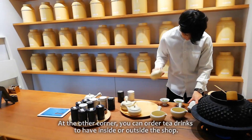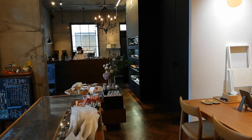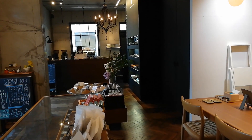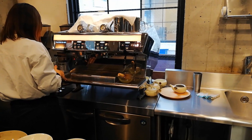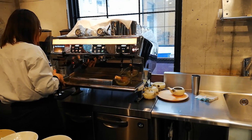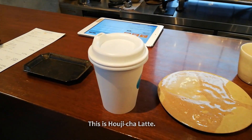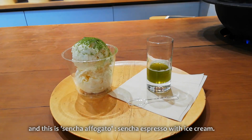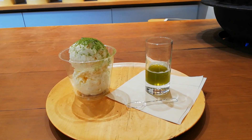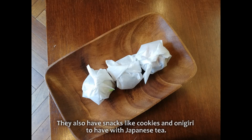At the other corner, you can order tea drinks to have inside or outside the shop. This is Houji Cha Latte. And this is Sencha Affogato — there is Sencha espresso with ice cream. They also have snacks like cookies and onigiri to have with Japanese tea.